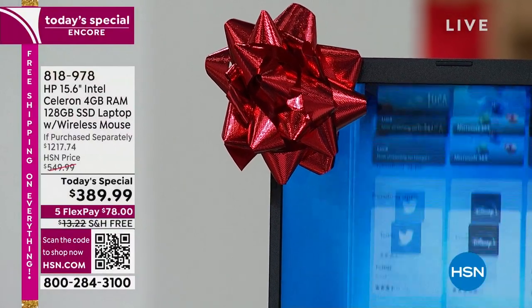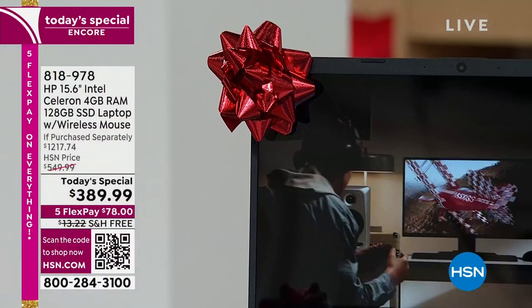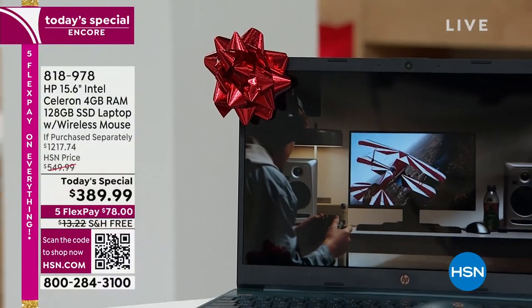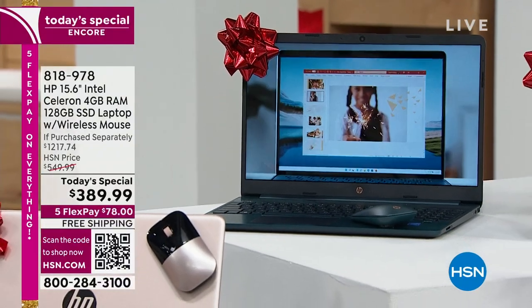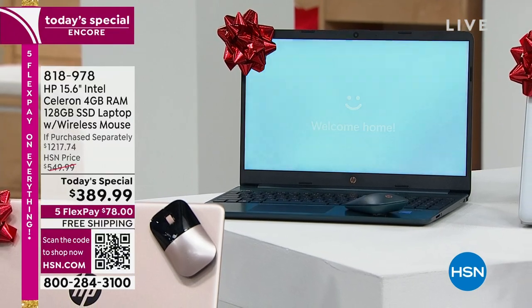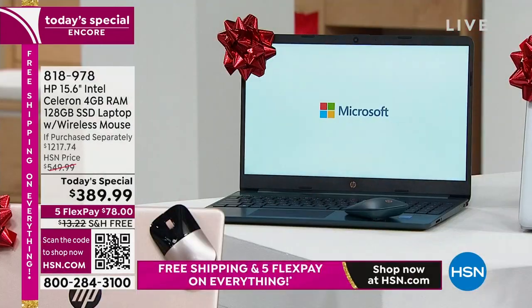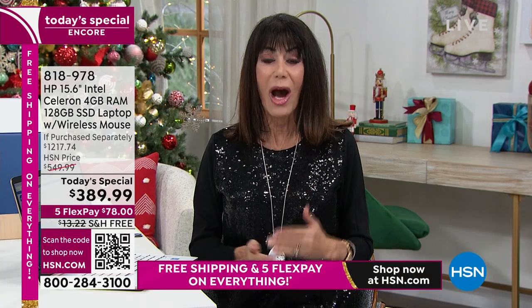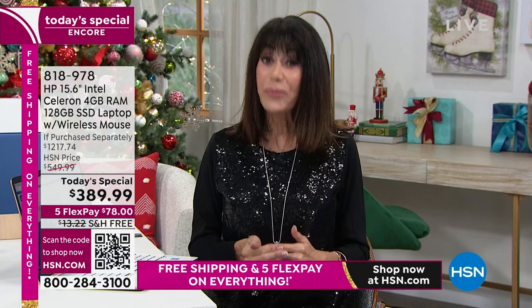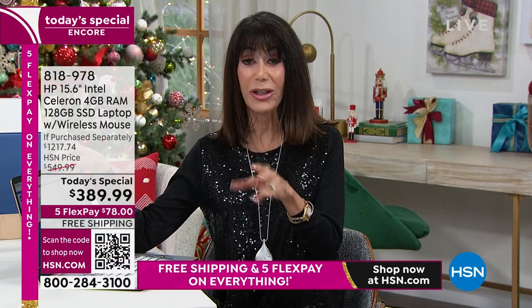18,000 of these went out of here yesterday. I'm so thrilled to have the opportunity to present this today. First and foremost, we're talking about HP. I'm very limited in my electronic skills, but when I'm going to buy anything in the electronic world, I'm going to buy a name that I know and trust — and that name is HP.